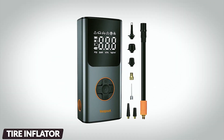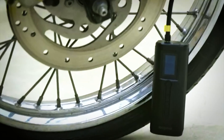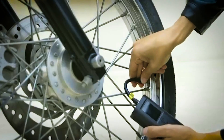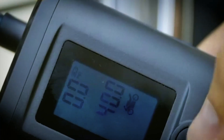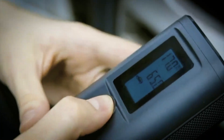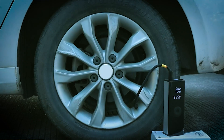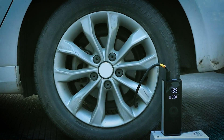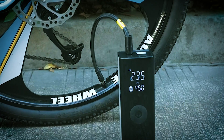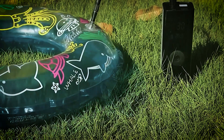This robust car tire inflator boasts a high-performance chip and a powerful motor, ensuring rapid tire inflation. It can reach a maximum pressure of 150 PSI and an airflow rate of 30L/min. It impressively takes just 4 minutes to fully inflate a car tire from 0 to 36 PSI, and a mere 1 minute to refill an SUV tire ranging from 25 to 36 PSI. Equipped with a rechargeable battery, this portable tire inflator is a road trip essential, offering up to 20 minutes of continuous operation.